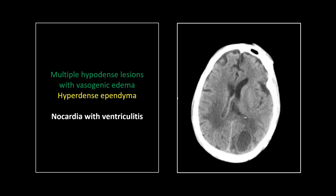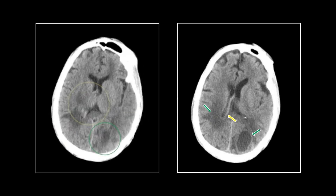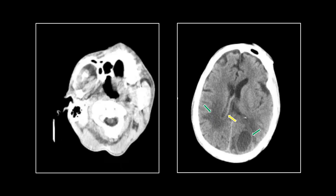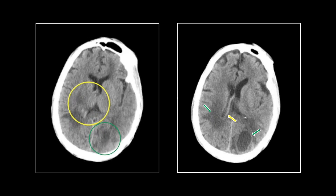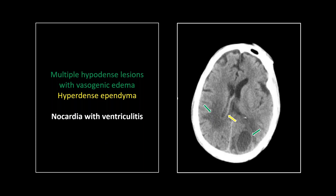A great case of a very impressive non-contrast head CT finding. There are multiple hypodense lesions throughout the white matter — some clearly defined fluid collections consistent with parenchymal abscesses. But the thing I want everyone to spot is the thickened, prominent, and hyperdense ependyma. That is something you will not see every day, and it is indicative of infectious ventriculitis. That key finding puts this on a whole other level. So that was a chemotherapy patient who had a nocardial infection with ventriculitis.